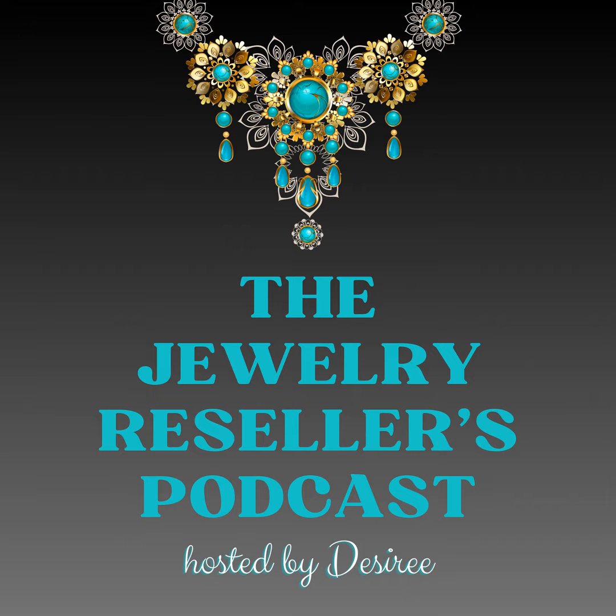With that, I'm going to wrap up this episode. I hope it was helpful and I hope you found value. If you do have any questions or topic ideas for future episodes, I would love to hear them. You can contact me by visiting jewelryresellerspodcast.com. You can also leave me a comment and let me know your thoughts because I always love reading your feedback. Thank you so much for spending this time with me — I'll check in with you again really soon.